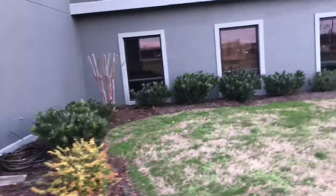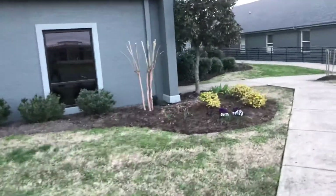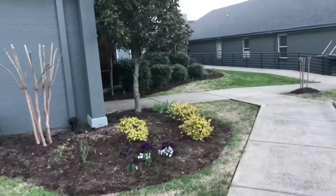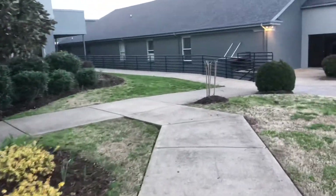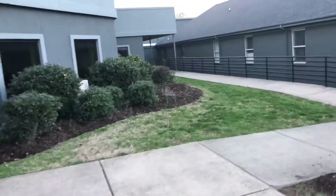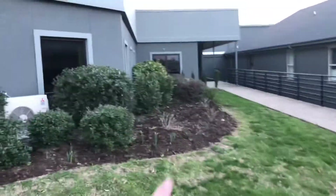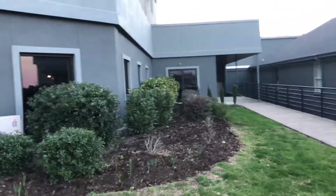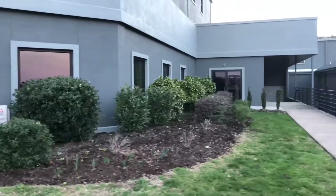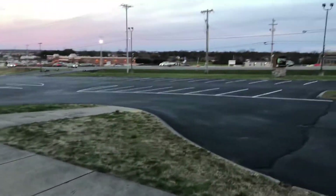Here's some more of the crepe myrtles that we trimmed — we got that one right there, that one right there, and also that little one on the right. We also trimmed those reddish maroon bushes. There's a bunch of those that go all the way down to the doors over there. It's a big church campus — this is where we go to church. It's Northfield Church — they also have an Instagram.